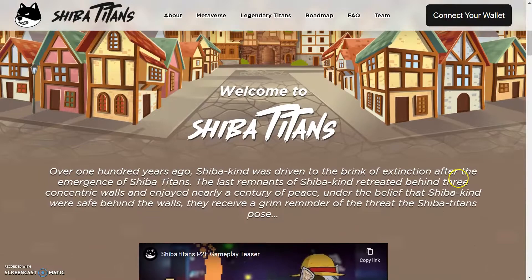Welcome to Shiva Titans. Over 100 years ago, Shiva kind was driven to the brink of extinction after the emergence of Shiva Titans. The last remnants of the Shiva kind retreated behind the tree, concentric walls and enjoyed nearly a century of peace under the belief that Shiva kind were safe behind the walls. They receive a grim reminder of the threat that Shiva Titans pose.